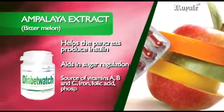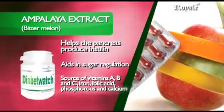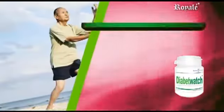Bitter Melon is also a source of Iron, Folic Acid, Phosphorus, and Calcium. Banaba Extract is a natural plant insulin for the treatment of diabetes.